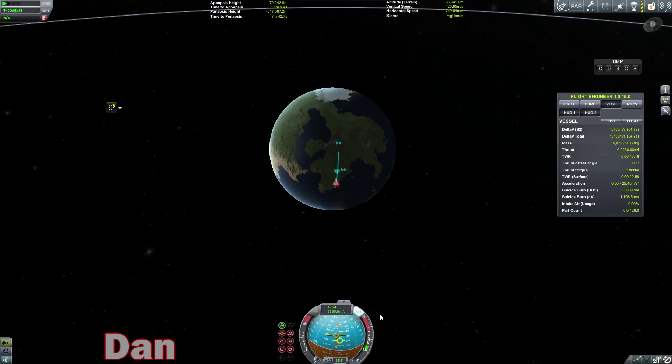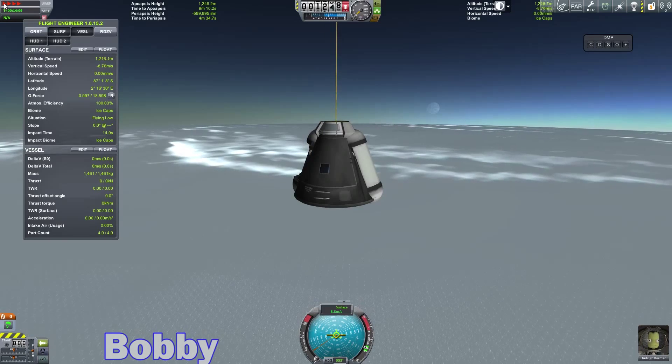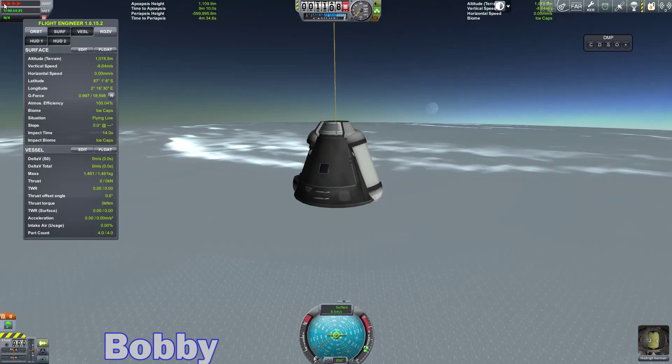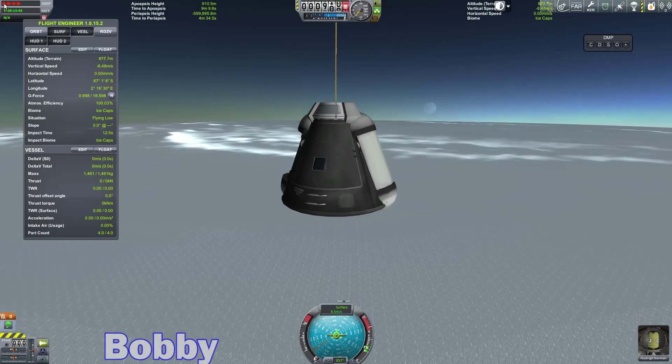Hello, welcome back to Kerbal Space Program, where Bobby and I are on the hunt for science so we can do cooler things than just hop around on Kerbin. We really want to leave this planet — I'm going to get off this godforsaken rock and go to a different godforsaken rock.